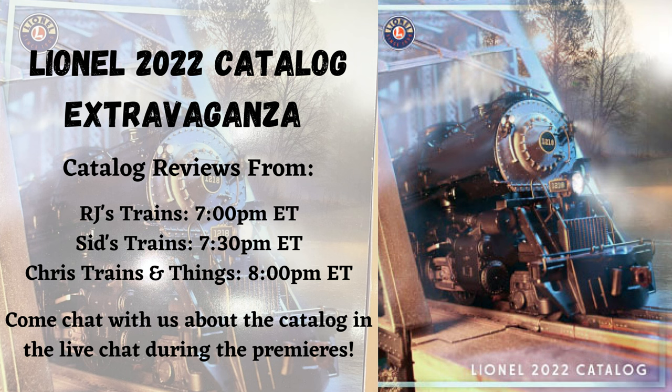Lots of amazing things in this catalog, but I'm going to stop here and hand it off to Chris's Trains and Things — go check out his video, there are lots of fun things to come. Thanks for watching guys, and as always like, subscribe, click the bell for notifications, comment below, and tell others about the channel. I'm Sid and I'll see you next time.